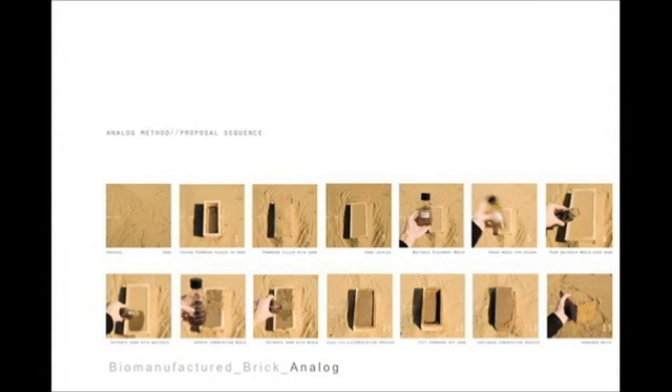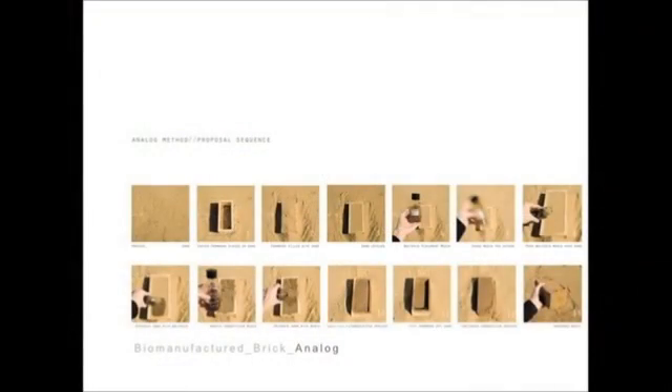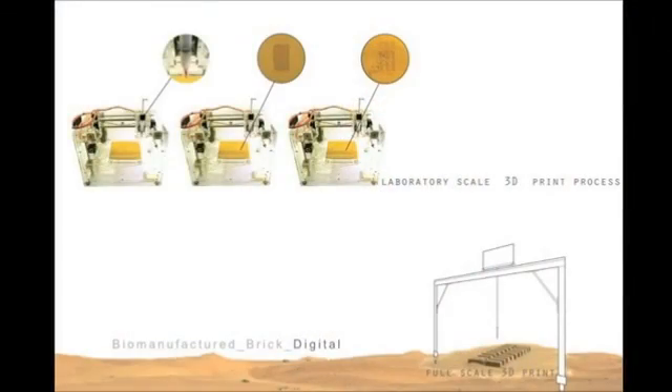The two approaches I've looked at are analog and digital. There's something really poetic about just taking a container of media, making some formwork, putting it on the sand, and — voila — you have a brick. Especially in countries where there's not a lot of natural resources and simply only sand as a construction material. I live in the United Arab Emirates right now and have all the materials I'll ever need. Having built a 3D printer — the Fab@Home — you can put any material you want into it, even bacteria. So putting a bacteria media and dripping that onto a bed of sand, literally growing it into different layers, is the digital approach.